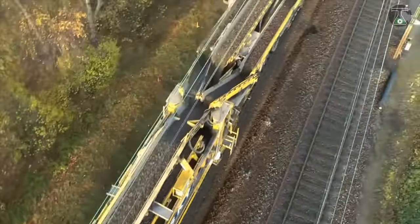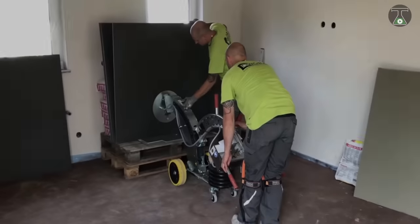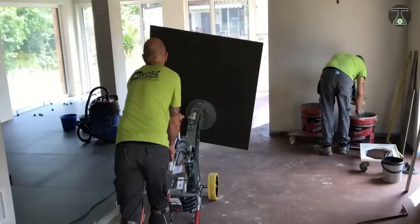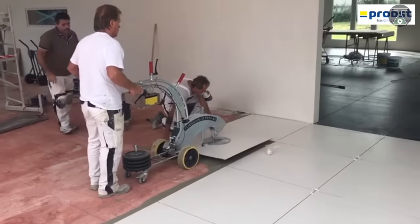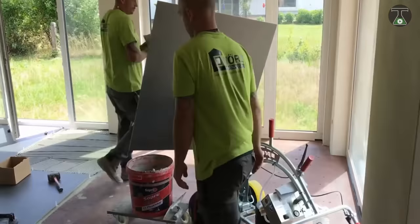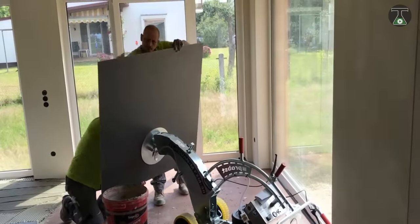The Probst Fliguan was designed by the Probst company strictly for the use of professional contractors. It was made for efficient and precise tile positioning to suit the highest of standards. The FXM 30 weighs about 30 kilograms and works with the use of a circular vacuum plate and vacuum pump attached to a weighted dual-wheeled aluminum frame.